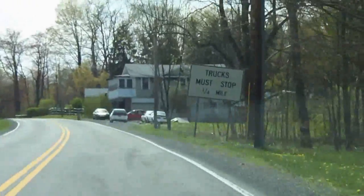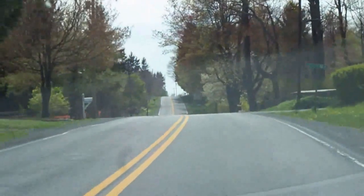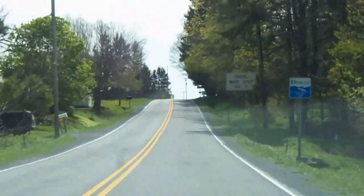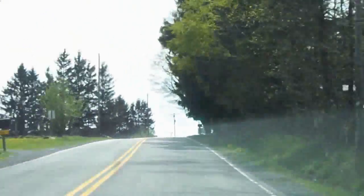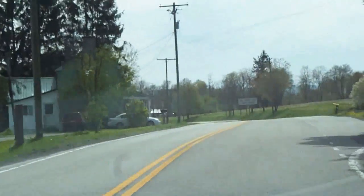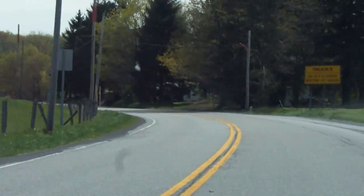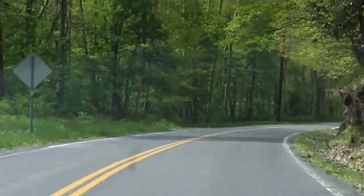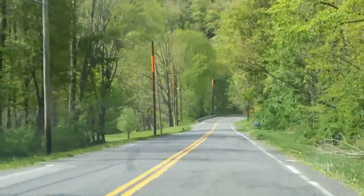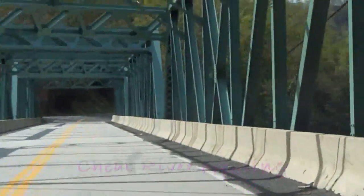We have a 9% down grade approaching, and truckers have to stop and check their brakes before attempting it. I guess we're exempt, but trucks must stop. Cheat Mountain — elevation 2746. At the bottom of the grade we'll cross the Cheat River. Finally at the bottom of the grade after a series of hairpin curves. Soon to cross Cheat River, and here is our Cheat River crossing — river down there somewhere.